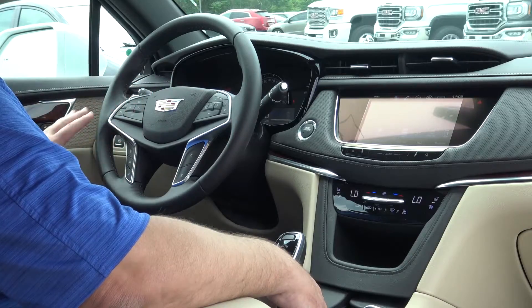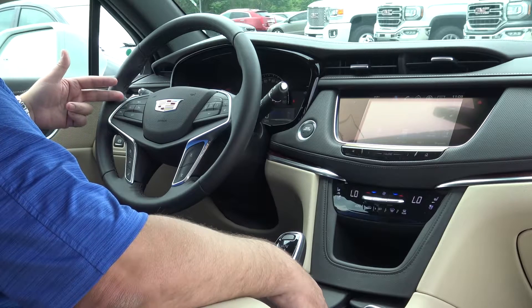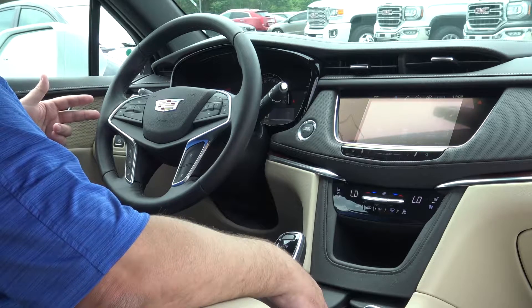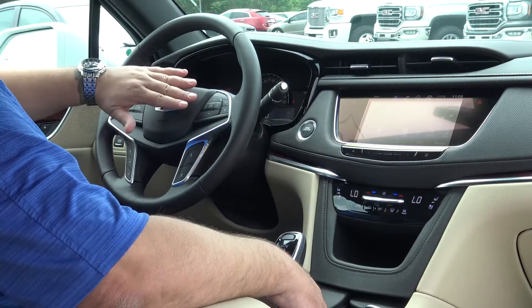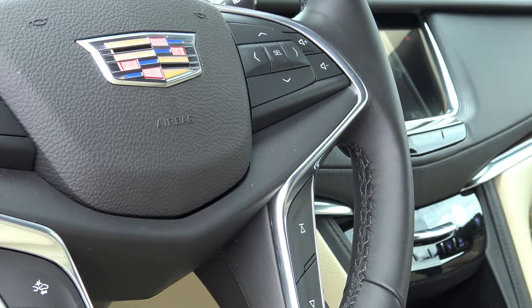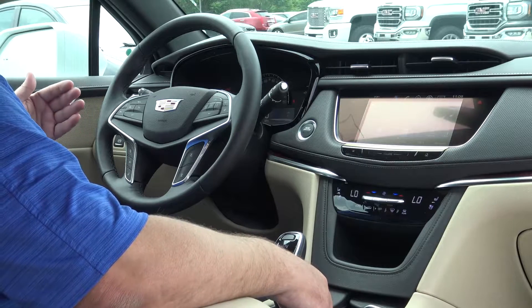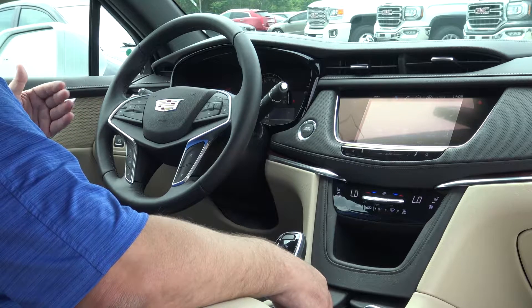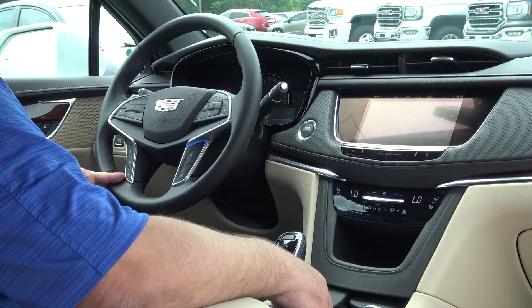The steering wheel features let us get to a lot of different things. On the left-hand side, we have the Bluetooth buttons, which also serve as voice recognition to talk to the navigation. We have cruise control on the left, and on the right, all the buttons to navigate the driver information center on the dash, plus volume up and down. In the lower part of the steering wheel, we have forward collision alert, which keeps a safe distance between you and the car in front when driving on the highway. We also have lane departure and a heated steering wheel.